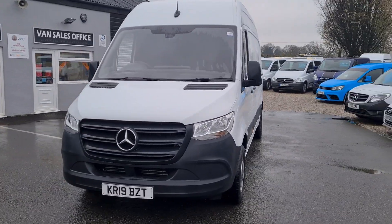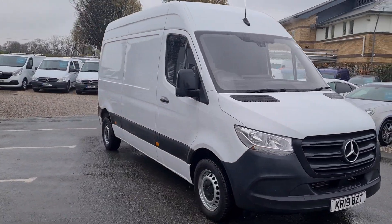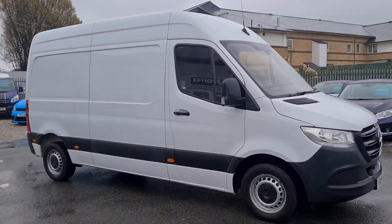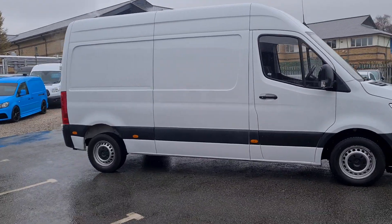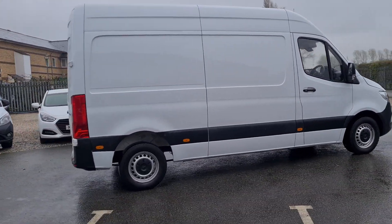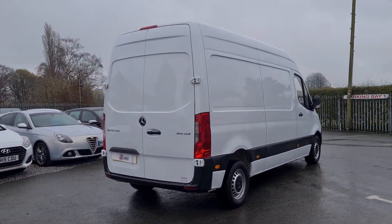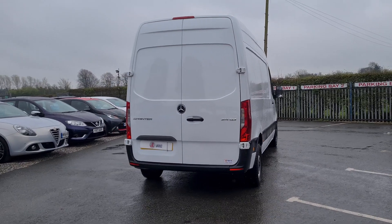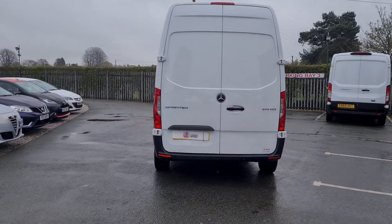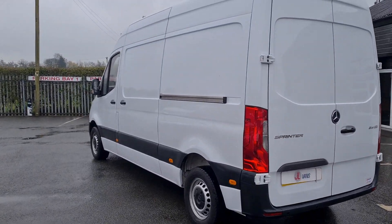Hello and welcome to Jail Vans, home of Nationwide Free Delivery. Currently the highest rated used van dealer on Auto Trader with over 970 verified purchase reviews. Also got over 370 Google reviews as well, all five star if you want to check them out. We work with a number of different finance companies so we can offer a bespoke finance package if required as well.